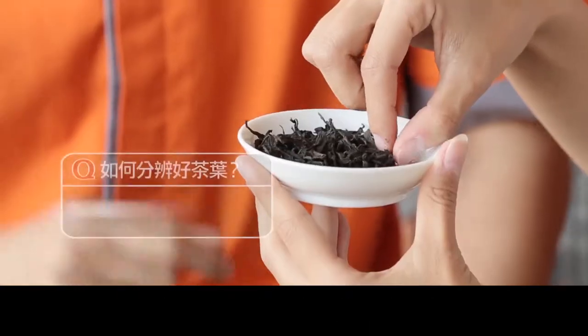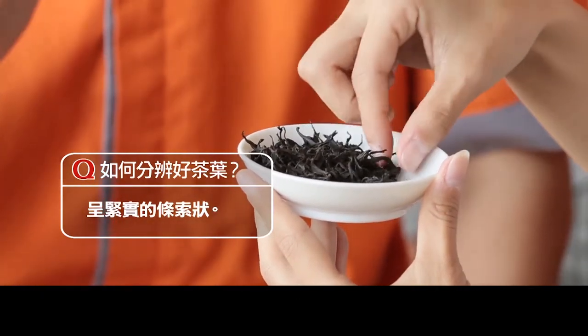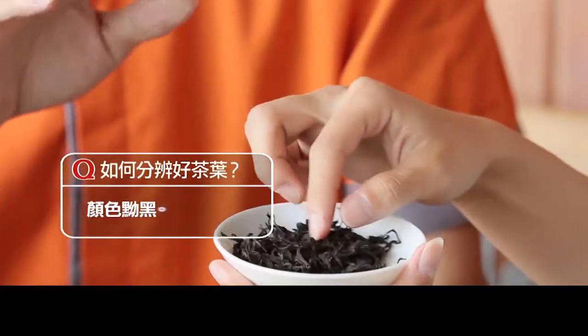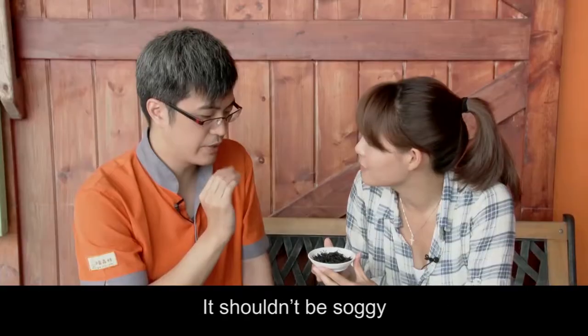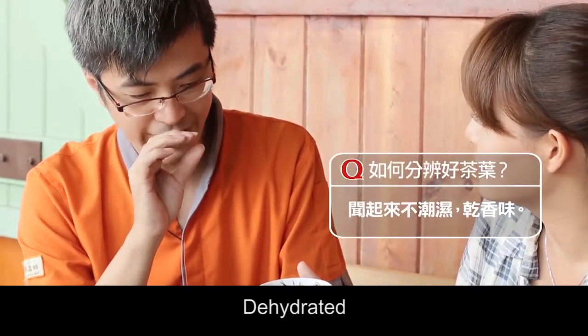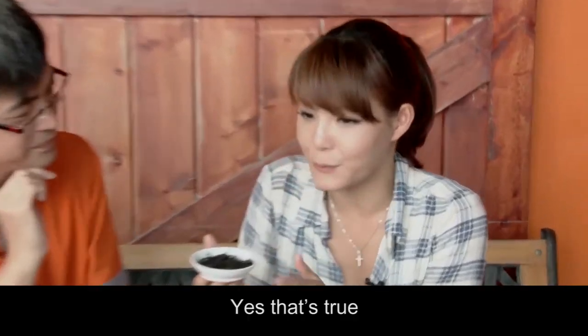It's not hard to pick good tea. The tea leaves should be curled up — curlier the better. Those uncurled leaves mean they're not rolled up enough. The color should be fairly dark. Now let's smell it. The smell of the tea shouldn't be soggy; it must smell dry. Nice and dry. Yes, that's true — I don't smell any moisture at all.